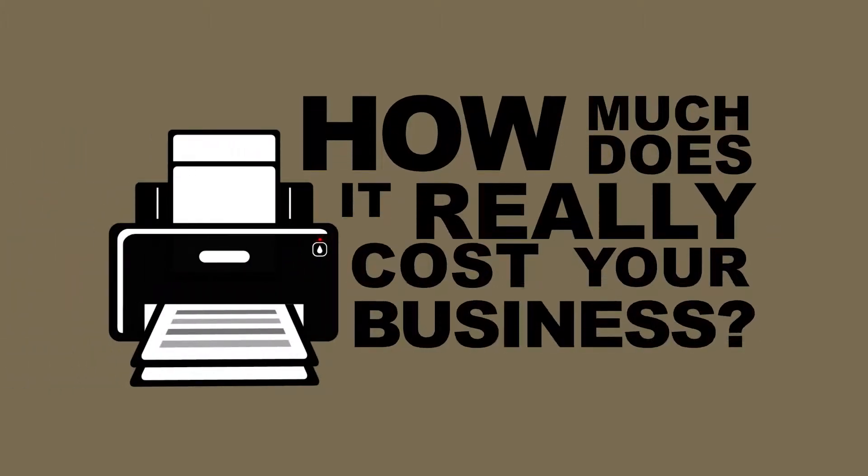How much do you think it really costs your business to send a one-page letter, invoice, or statement? Hi, I'm Michael Stromberg, proud owner of Town Mailer. The answer may really surprise you.